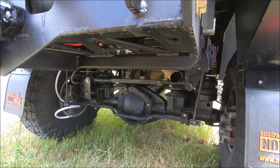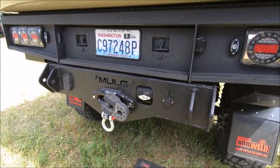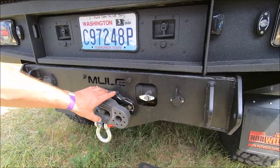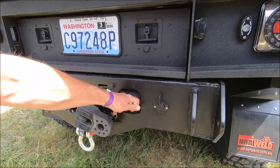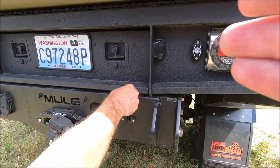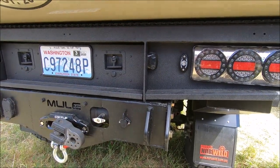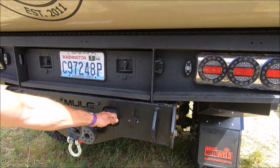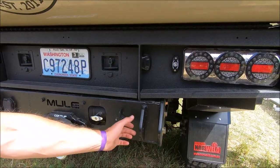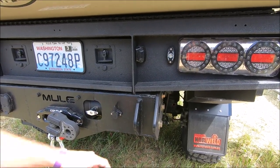The rear winch setup here is a custom Mule design. It's got a Factor 55 XXL flat link and a Come-Up 12.5 winch. The winch controller was moved out to the bumper for easy access, and you've got your clutch right here — easy access. Half-inch steel gives you a good recovery point off the back of the truck.